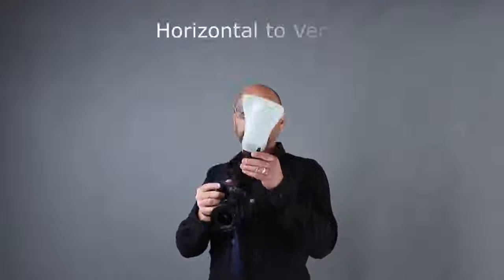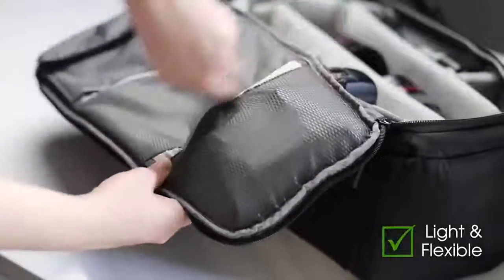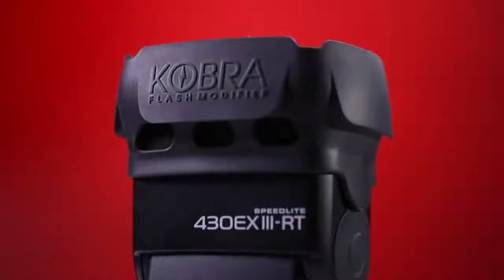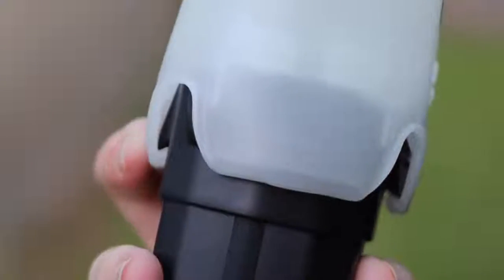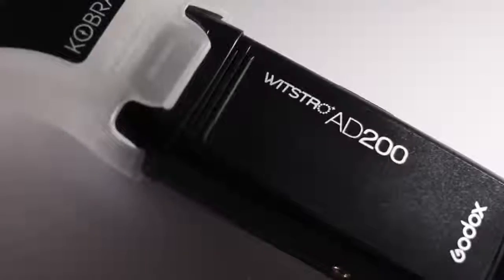The Cobra has an easy transition of switching from horizontal to vertical. It is light and flexible and packs away easily. The Cobra only weighs 4.3 ounces. It comes with a unique multi-tasking silicone band which not only grips and holds the Cobra, but fits almost all flash heads including the popular wireless AD200.